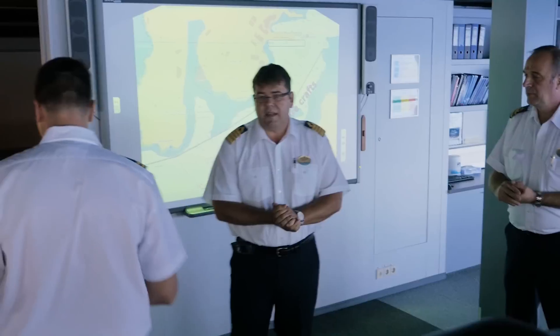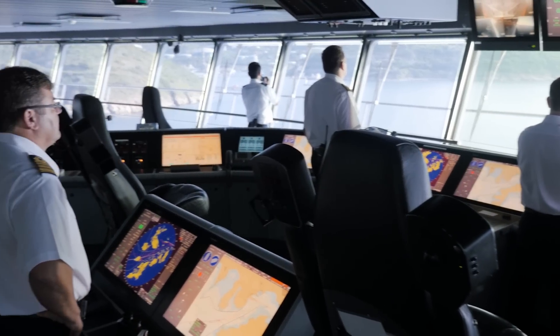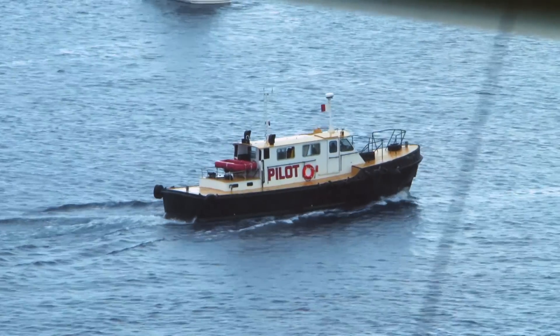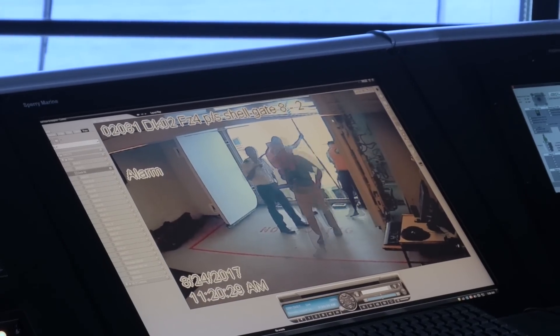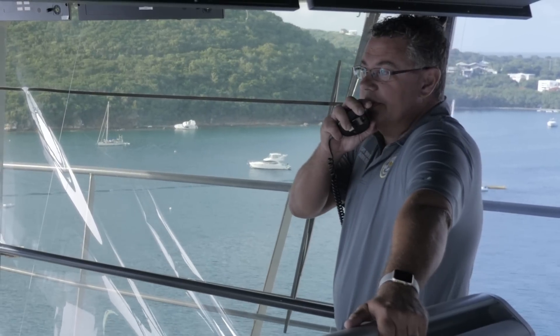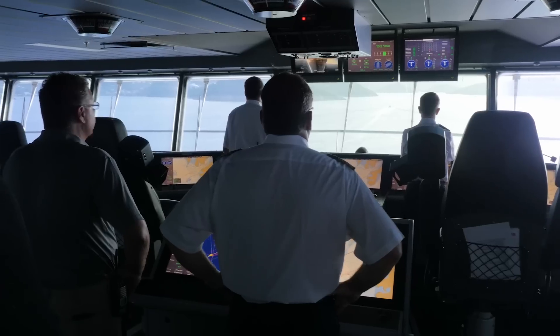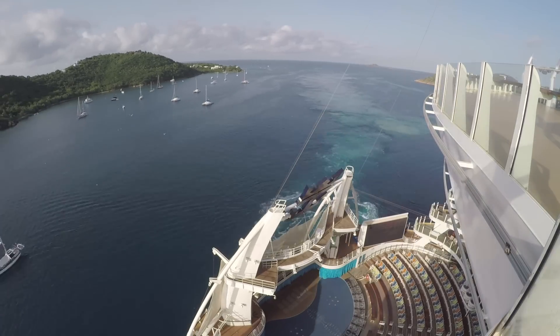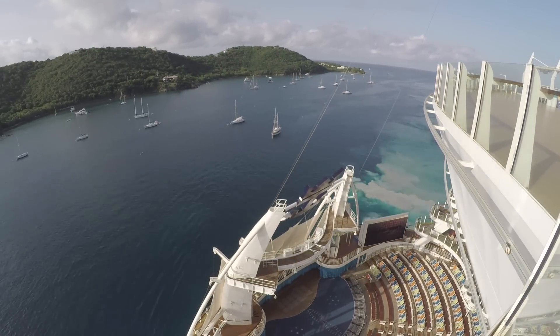The captain has navigation command, the first officer has the con, and we go red condition. We need to have the pilot in each port. The pilot knows the port in and out, he knows the local currents, and he keeps communication with the line handlers shore side. As a team we have the knowledge to make it a safe passage from outside into the port and to dock the ship.